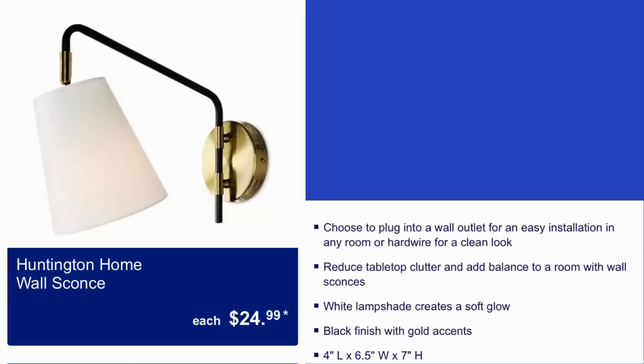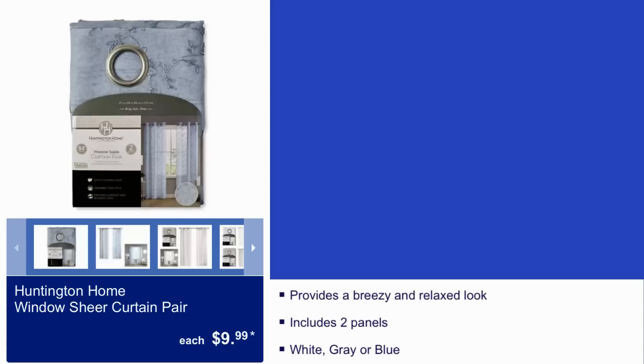The Honeyton Home wall sconce is $25 — absolutely beautiful. Also, the Honeyton Home window sheer curtain pair is $10. It provides a breezy and relaxed look, includes two panels, and comes in white, gray, or blue.